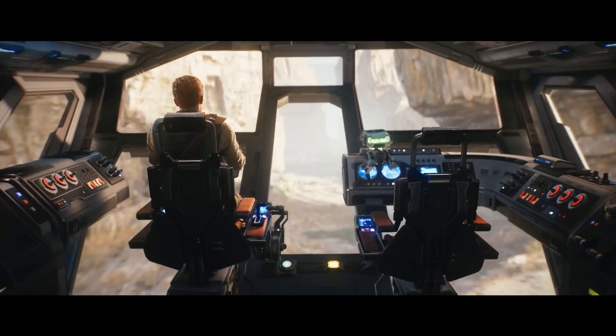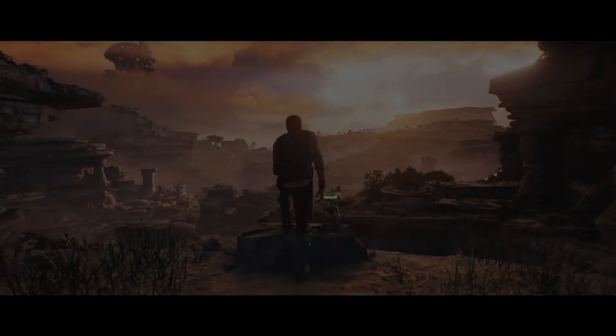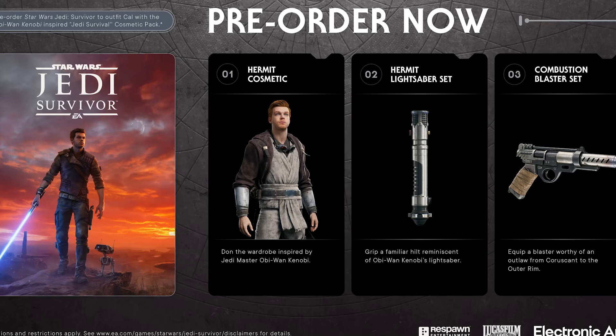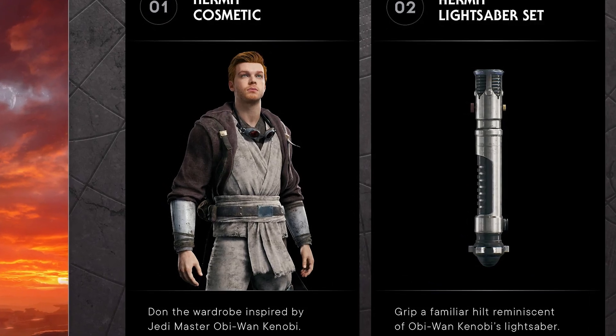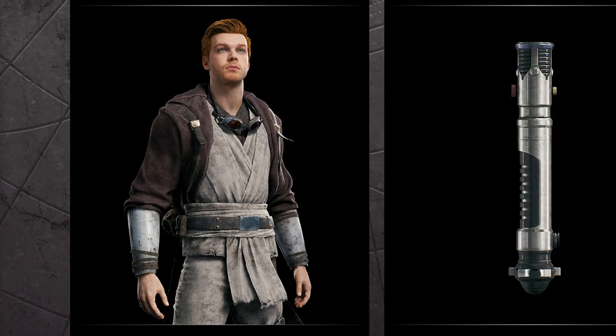That same leak from the Steam store page showed us low resolution images of the pre-order bonus and deluxe edition, but thankfully we now have better pictures and official details. All of these cosmetics look awesome, especially the Obi-Wan Kenobi inspired skin. I know a lot of people will be enjoying this. It's great to finally get it in high resolution and not some really low resolution image from the Steam store page.